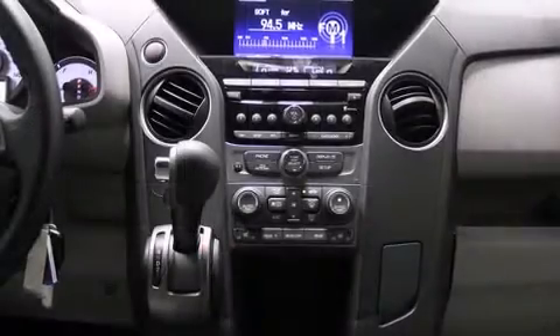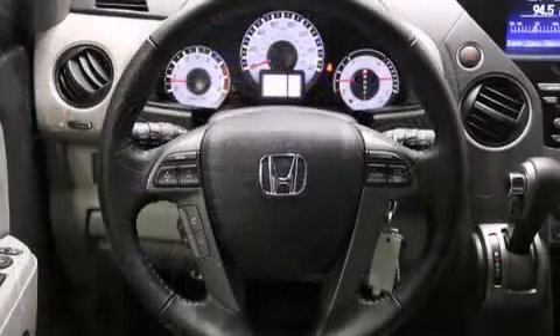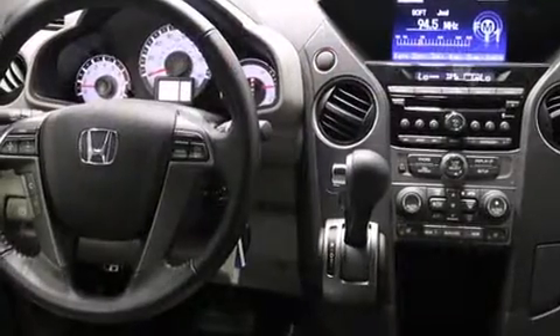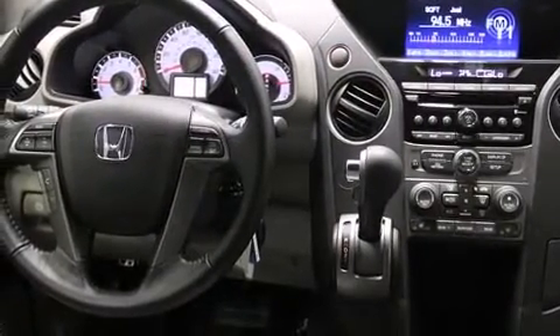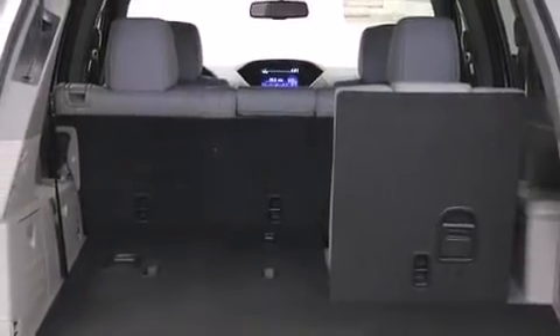Honda also prioritized safety and security with features such as dual front-impact airbags with occupant-sensing airbag, head curtain airbags, traction control, anti-whiplash front head restraints, a panic alarm, and four-wheel disc brakes with ABS. Brake Assist technology provides extra pressure when applying the brakes.